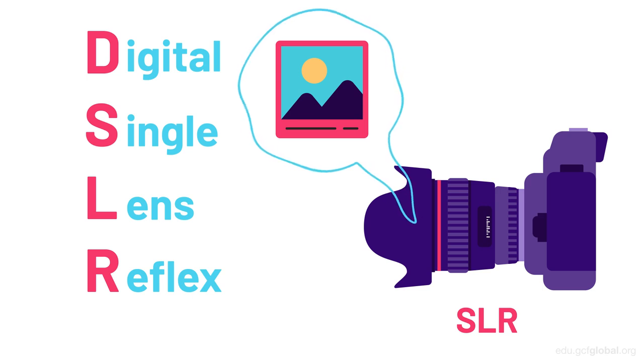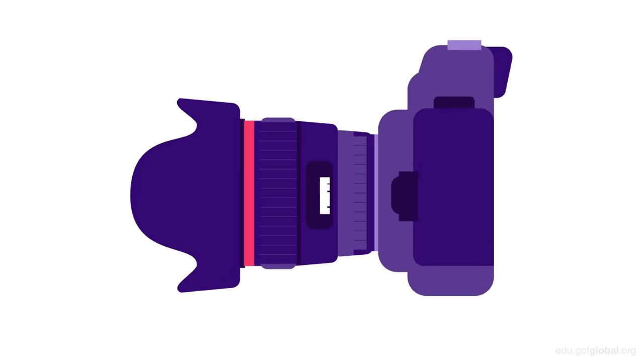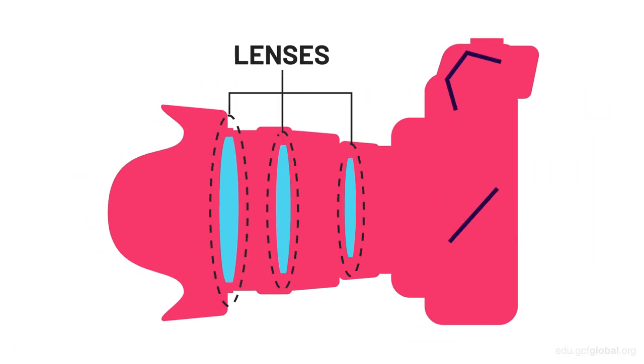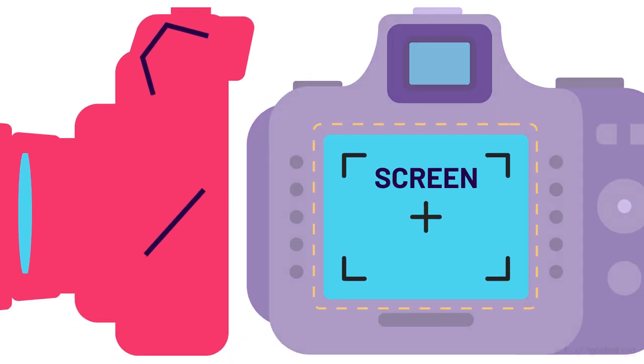They're both good options for getting you started in the world of photography. Unlike compact cameras, SLR cameras are both sturdier and heavier. They also feature a viewfinder, which displays what the camera sees, using several lenses and a mirror to focus and bounce the image into the viewfinder to show you exactly what the camera will take a picture of. The vast majority of SLR cameras also feature a display screen, where you can also see your shot.